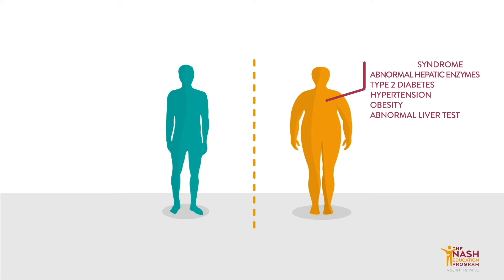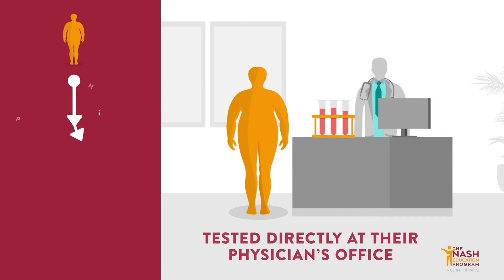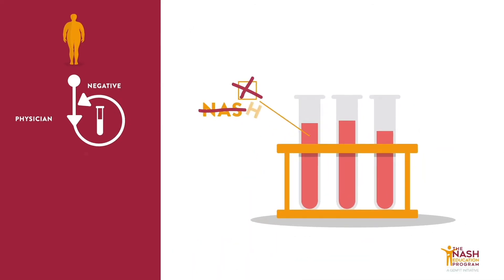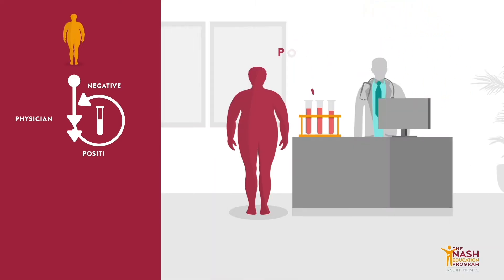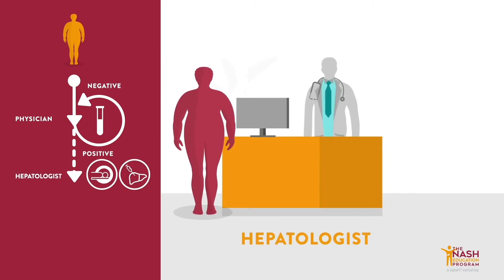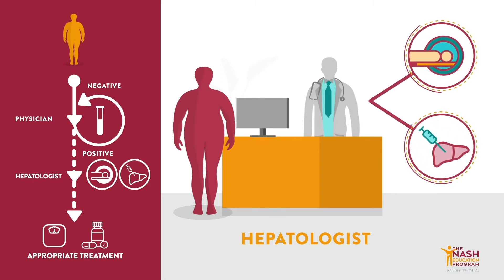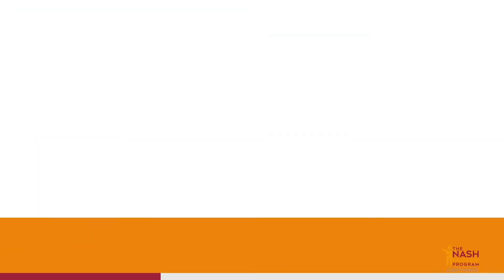In the ideal NASH patient journey, patients at risk would be tested directly at their physician's office. If the result is negative, the practitioner, along with counseling the patient on healthy lifestyle, would prescribe another blood test within a few years. But if the test is positive, the practitioner would refer the patient to a hepatologist or liver specialist for further exams, like imaging or liver biopsy, and appropriate treatment that can include a drug prescription, once first treatment options get approved.